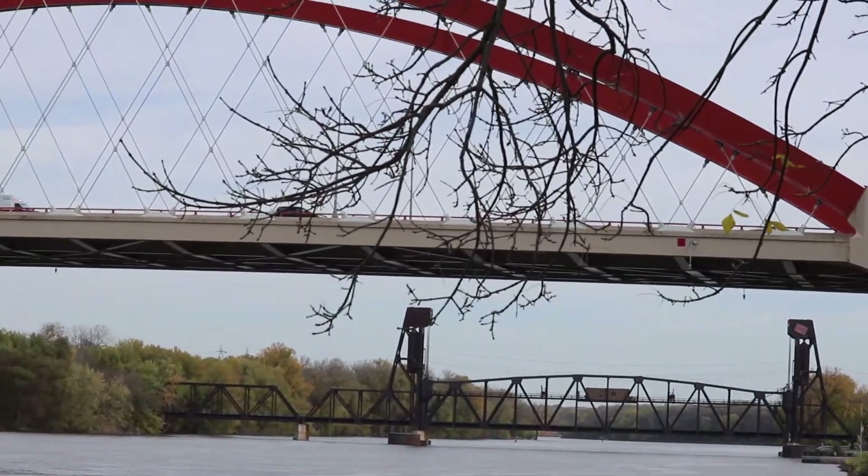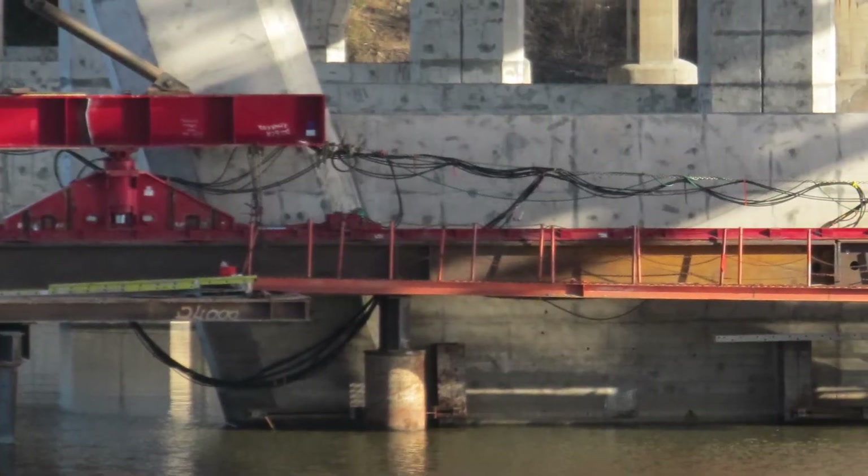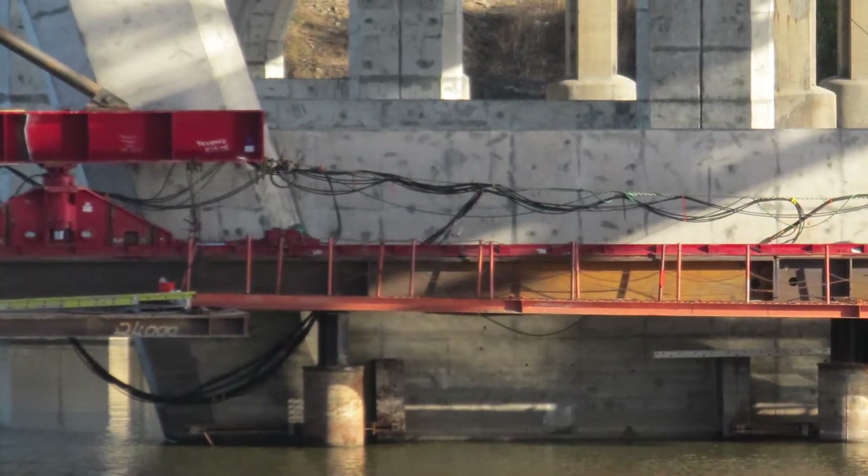We had a contractor build us a wood chip causeway out into the river so we could drive our drill rig out into the water. The most interesting one was on the river bank where there was a planned pier, and we had to be very close to that foundation in terms of where our boring was situated. So we had a contractor build a pile-supported platform to drive our rig out on.